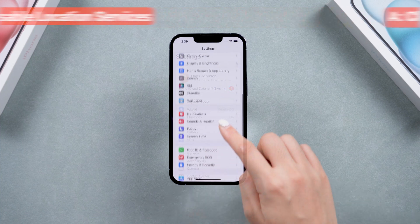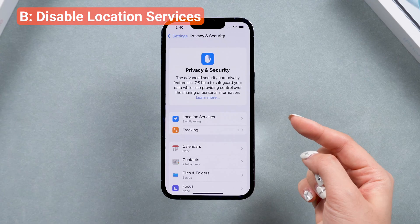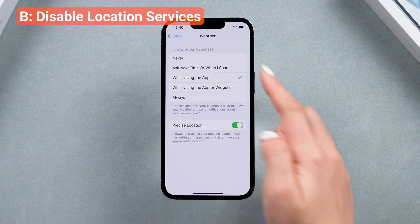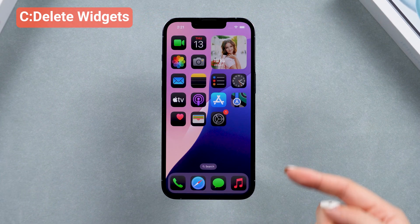Some apps use your location in the background, which can consume resources and cause your phone to heat up. Go to Privacy and Security to review and manage which apps have access to your location. You can also try deleting some widgets.